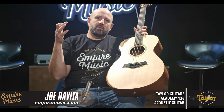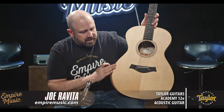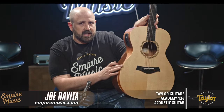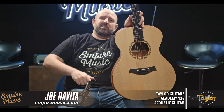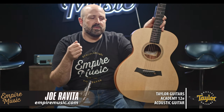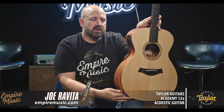Let's run through what makes the Academy 12E special. Solid Sitka spruce top. It's got this armrest, which is called the small radius armrest — it's really cool. If you're a seasoned guitar player and you always played a big dreadnought and you had your arm up, then after playing for an hour you had this big line on your arm — it was uncomfortable. This compact body shape plus the armrest gives premium comfort.